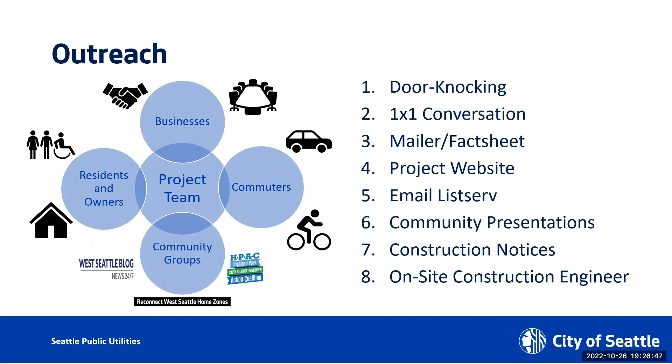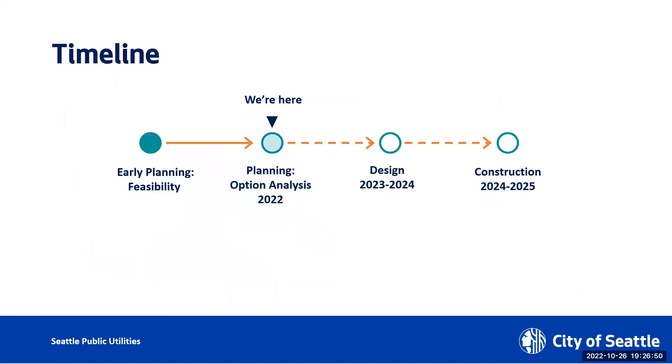Right now we are in what we call the option analysis, which is essentially the planning phase. We would like to conclude the planning phase in 2020 in a couple of months, so now is the perfect time for anyone who cares to share information with us. We'd like to start design in early 2023 and then we sure would love to construct in 2024. However, it really depends on how smooth the project goes — it may be 2025 before we can do the construction, but we're aiming for 2024.